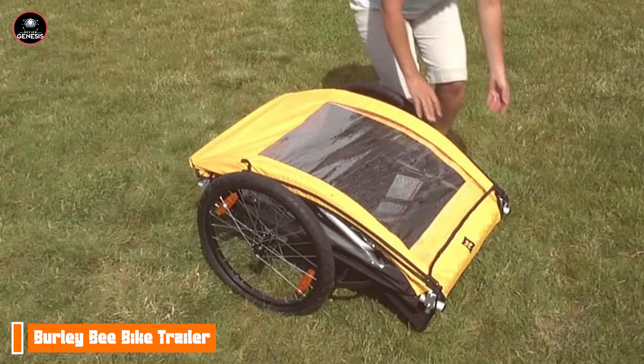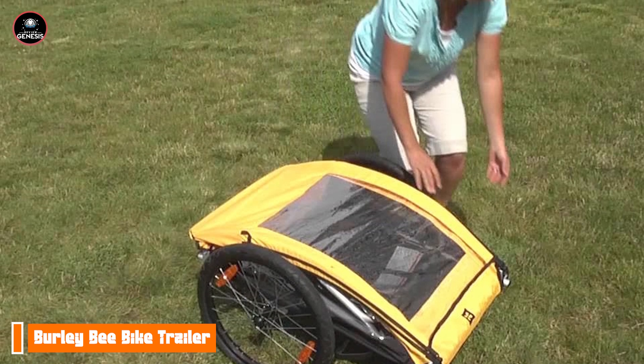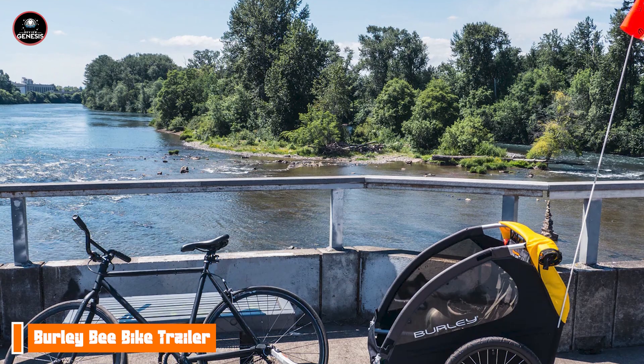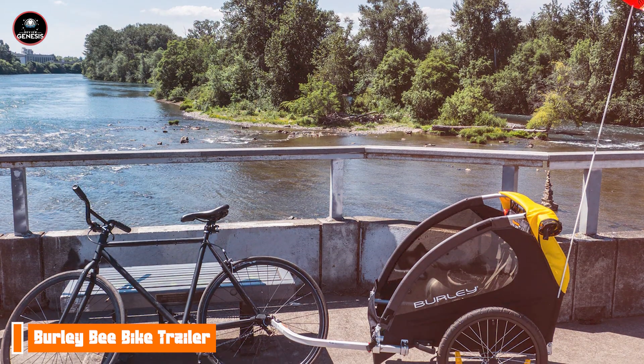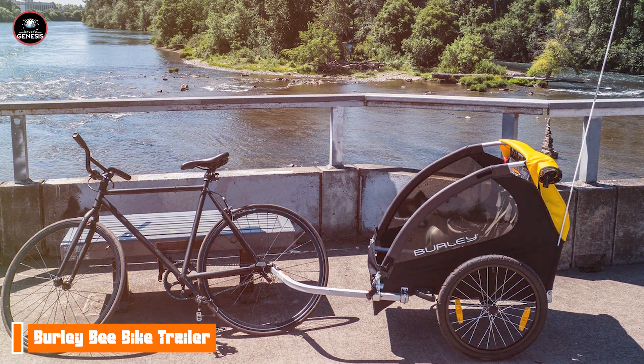Built to last, the Burley B is made from high-quality materials that can withstand the wear and tear of regular use. The weather-resistant cover keeps your kids dry and protected, while the sturdy frame ensures stability and safety during rides.